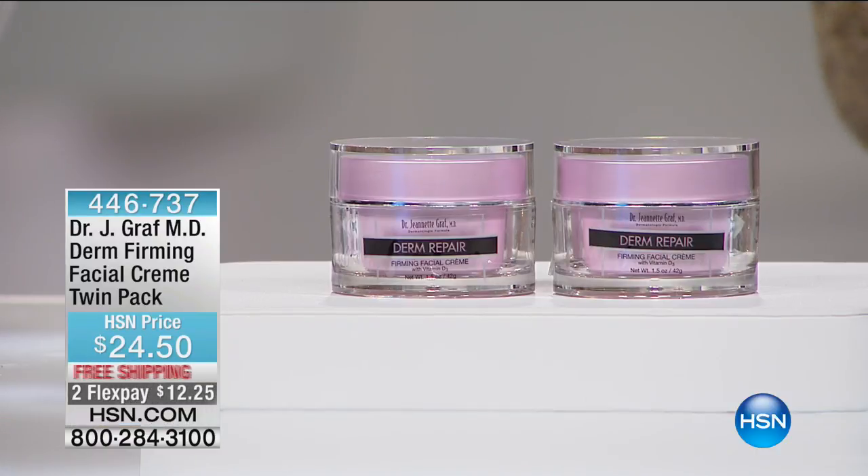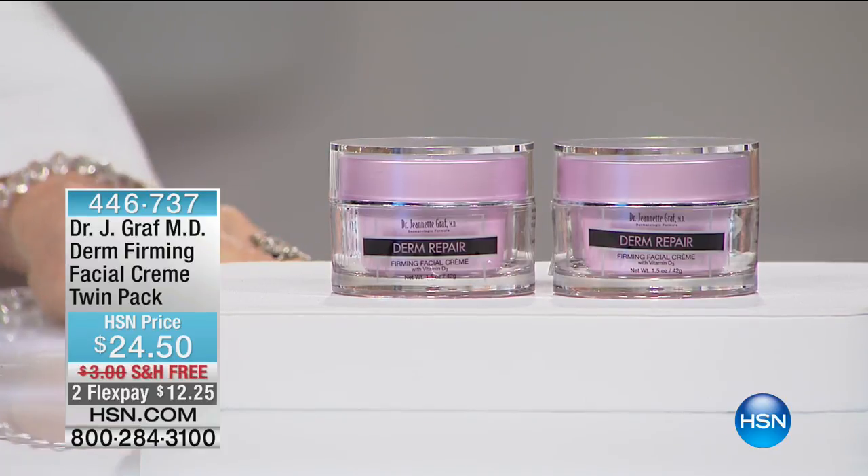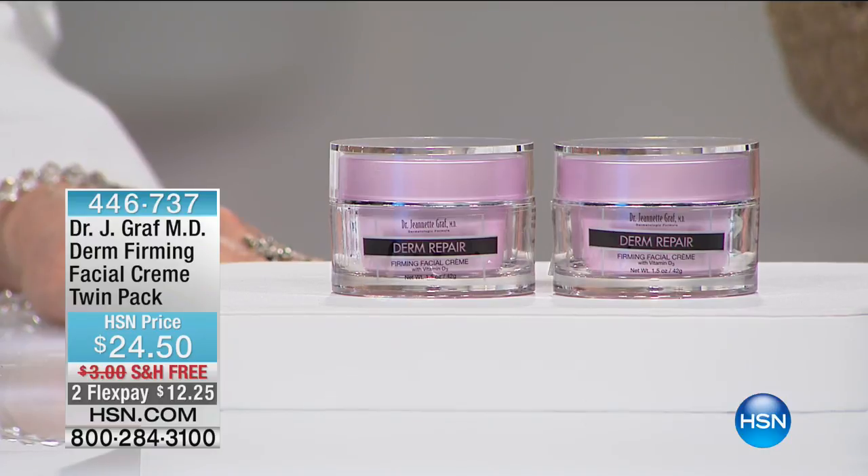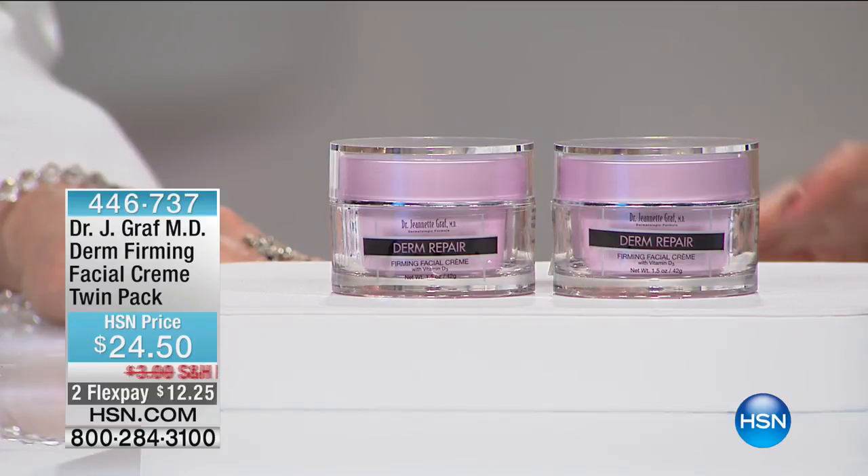This is our Derm Firming Facial Cream twin pack at $24.50 — you are getting both. I'm going to warn you, I have about 500 to go around for the entire country. Now if you have mature, dry, dull-looking skin, Dr. Graf is going to explain to you why this is her second desert island product that she raves about.